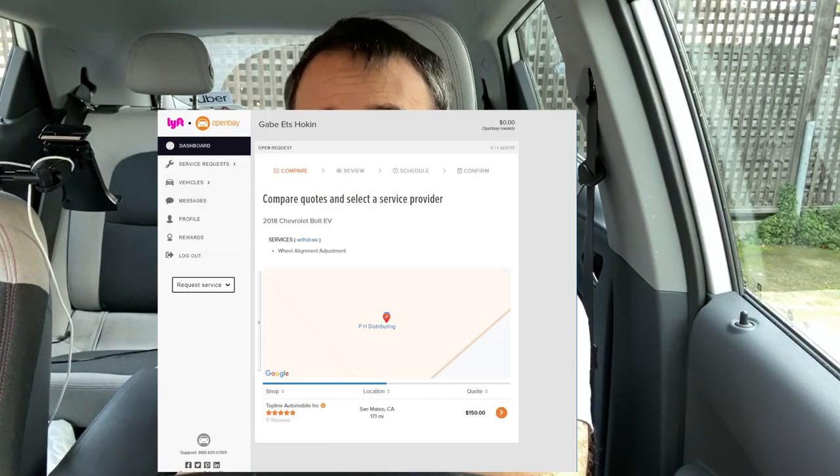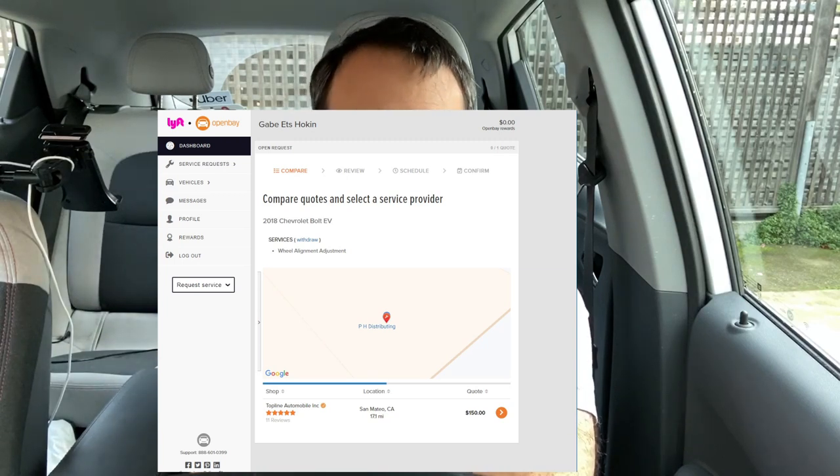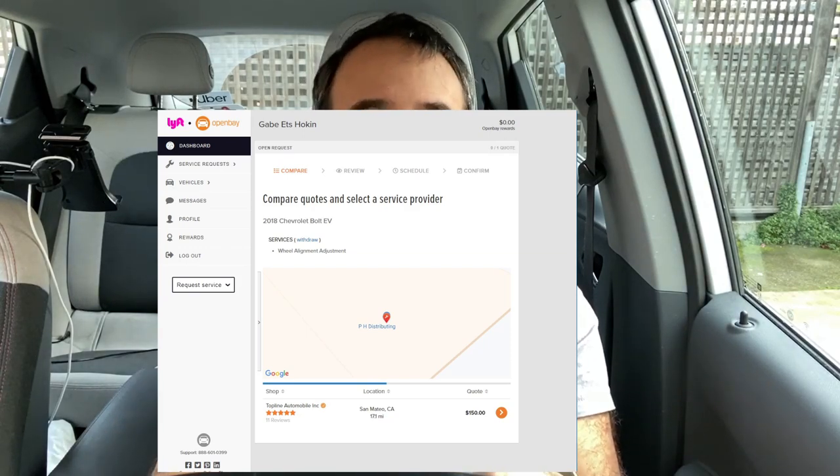If Lyft Mobile Service is not available in your area, you can use something called OpenBay. OpenBay is kind of like Airbnb but for mechanics — you type in the service you want, the kind of car you have, and how far you'll go from your house, and it gives you a list of participating shops. If you do it through the Lyft OpenBay website, you get offered a discount for Lyft drivers. When I looked, you're not really going to save much more than if you just called around, but it is convenient and it might be different in your area. Definitely worth looking into.